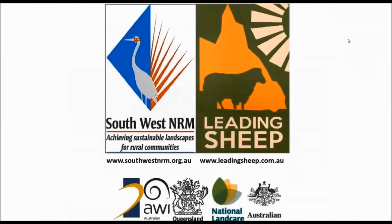Thank you for watching this short clip from the Ruminant Nutrition webinar. If you have any questions or would like more information, please visit www.leadingsheep.com.au.